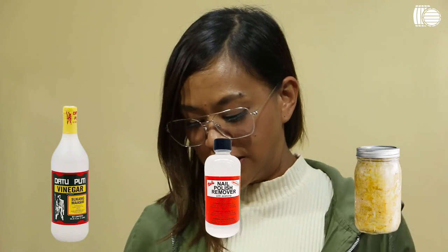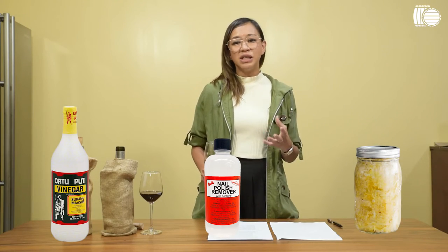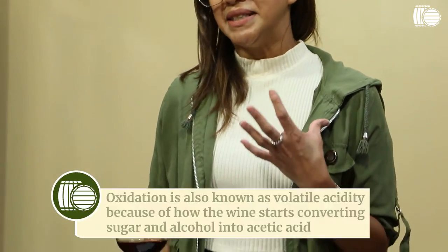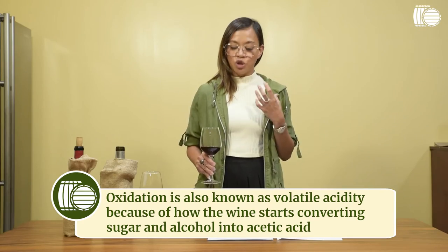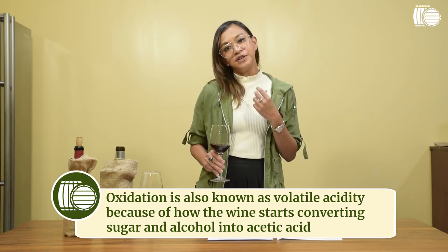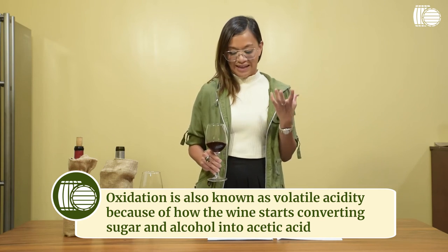First: vinegar, acetone, or sauerkraut. This is another sign of oxidation — oxygen is really not wine's friend unless you're just airing it out. This is also known as volatile acidity. Your wine has been exposed to too much oxygen and it starts converting sugar and alcohol into acetic acid.